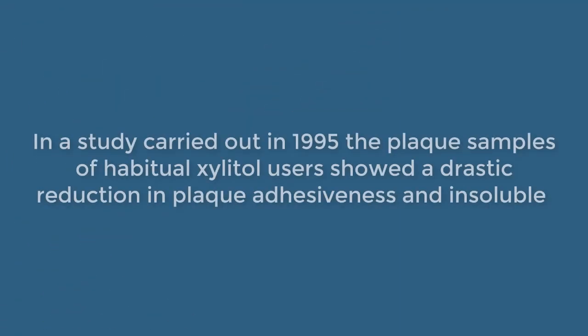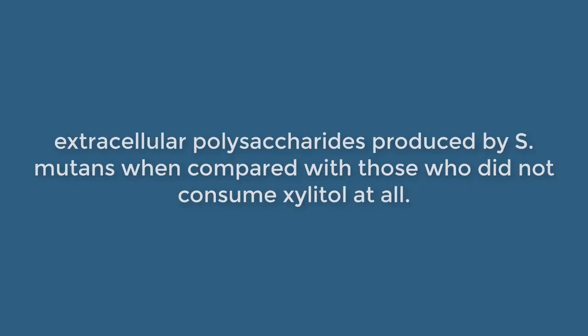In a study carried out in 1995, the plaque samples of habitual Xylitol users showed a drastic reduction in plaque adhesiveness and insoluble extracellular polysaccharides produced by S. mutans, when compared with those who did not consume Xylitol at all.